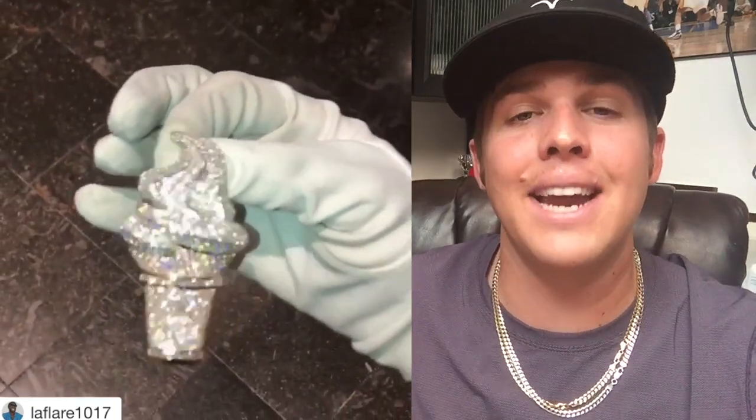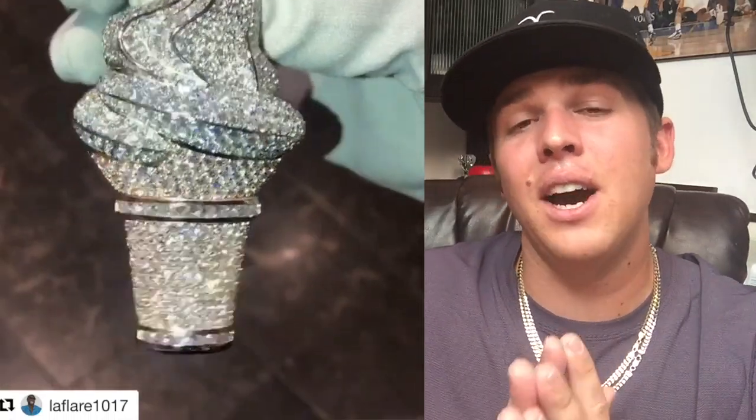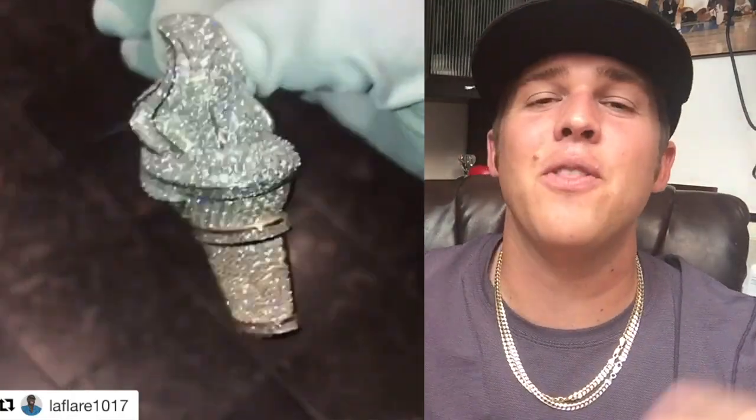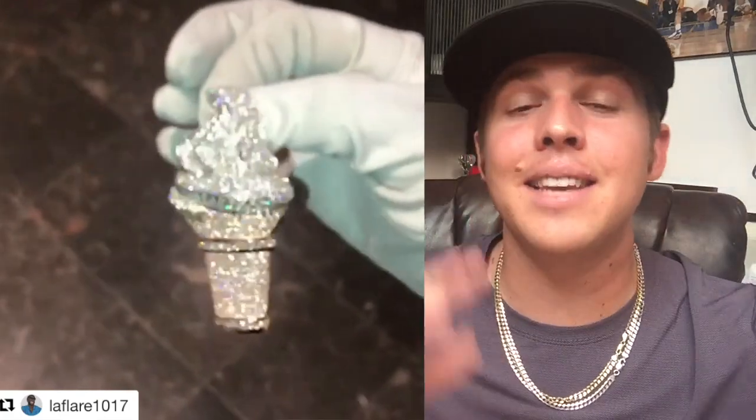It reminded me of Dairy Queen — if you know what that is, very good — or McDonald's, if the ice cream machines are actually working. Most of the time you go in there when you're really craving ice cream and they're broken. But enough about that, let's get back to his piece.